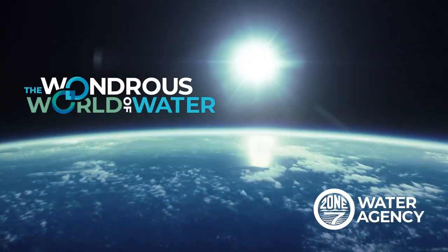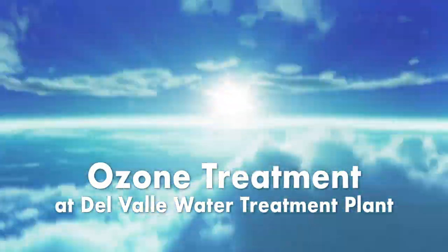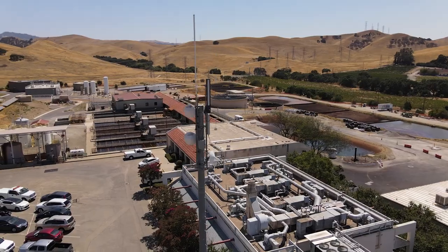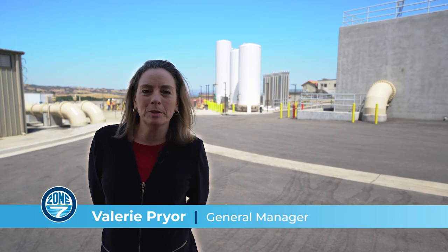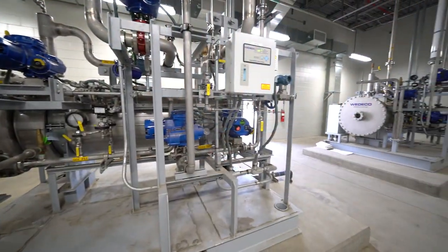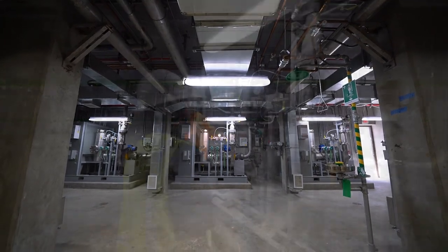Dive into the wondrous world of water. Our DelVal water treatment plant has been providing water treatment to our community since the 1970s. We have invested $49 million into a state-of-the-art upgrade to this facility to add a new ozone water treatment system.